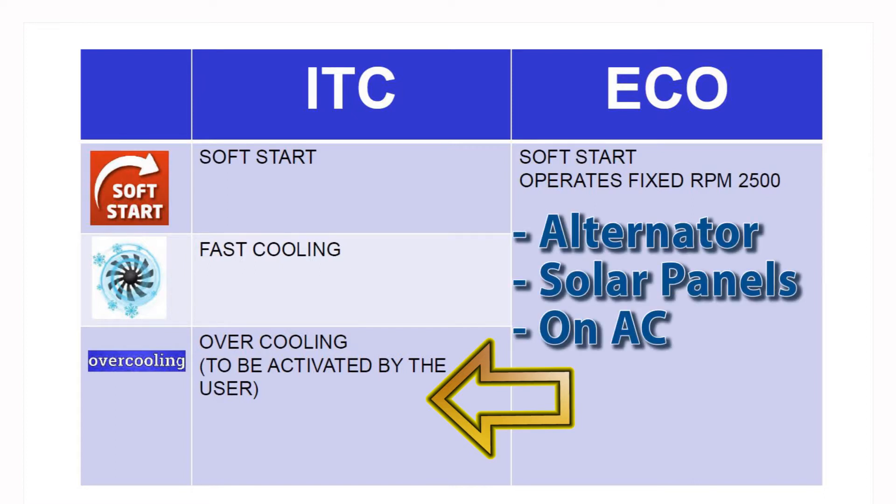This occurs when the battery is in charge mode with the engine running, or when solar panels are charging, or on AC when used with an AC-DC module.